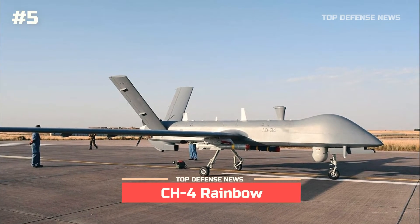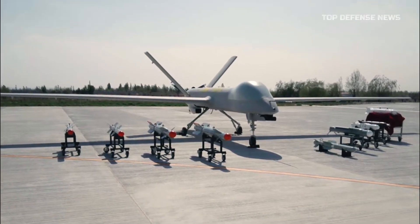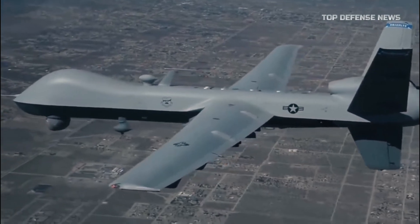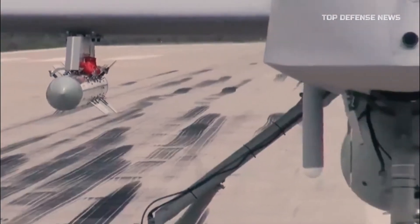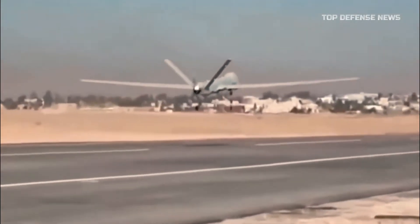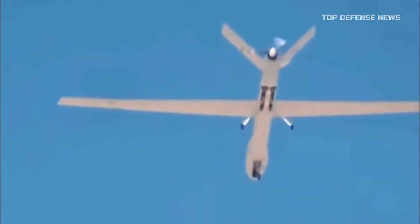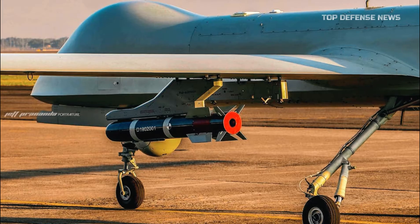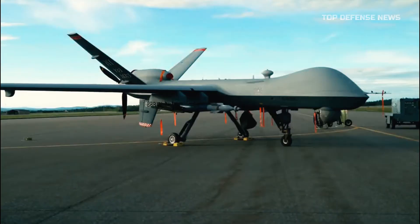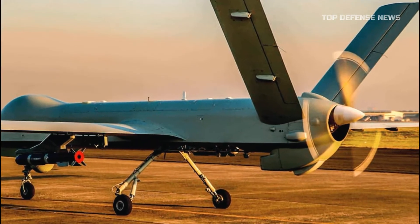Number 5: CH-4 Rainbow. The CH-4 has been termed the Chinese counterpart of the General Atomics US MQ-9 Reaper. It was created by the China Academy of Aerodynamics of the China Aerospace Science and Technology Corporation, also known as the CAIHONG-4 or Rainbow-4 drone. The only visual difference between the CH-4 and the General Atomics MQ-9 Reaper is that the ventral fin below the V-tail of the MQ-9 is missing on the CH-4.